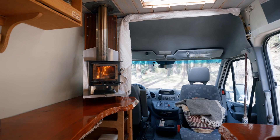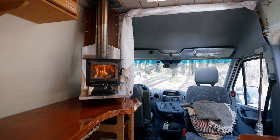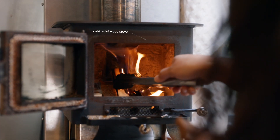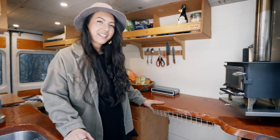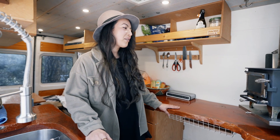As you enter the van, the first thing you'll notice is the wood stove — it's a cubic mini wood stove. It's very efficient at heating up the whole space. The van is very well insulated, and it's been really nice and cozy to have fires.